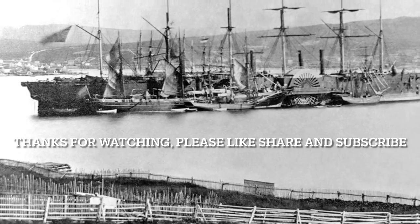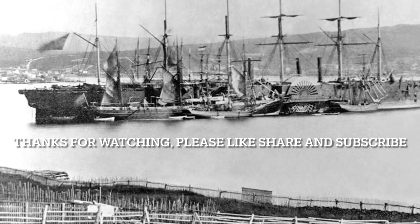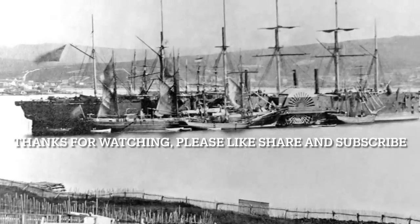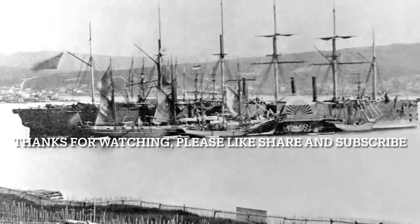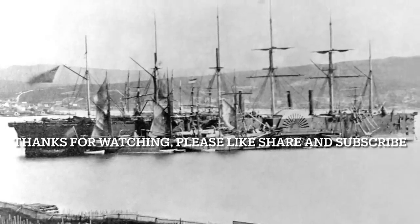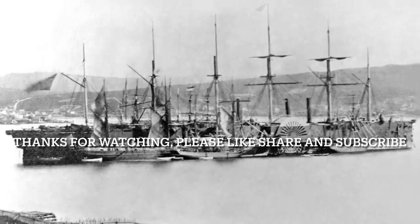I thought I would share that with you — it's super crazy information I never heard talked about before. Let me know your thoughts about the SS Great Eastern, also known as Leviathan, and also let me know about the transatlantic telegraph or submarine cable that was laid across the entire Atlantic Ocean floor in 1858, connecting the two continents.